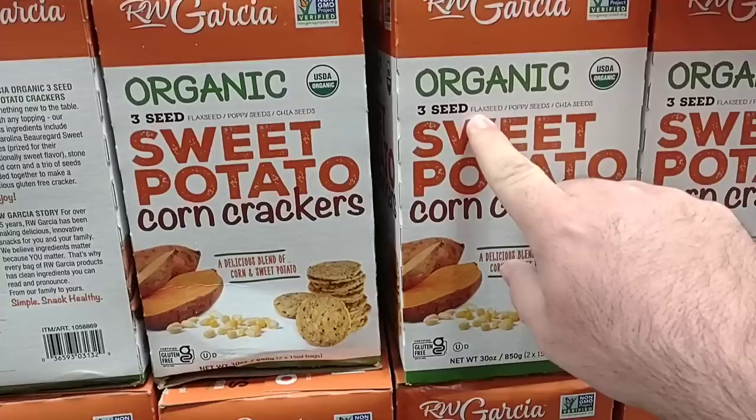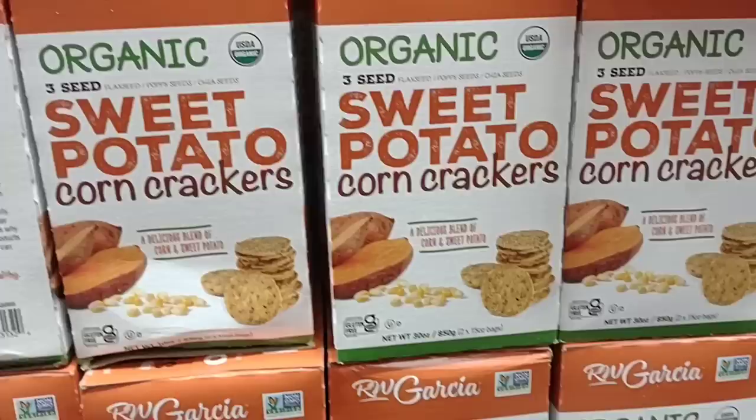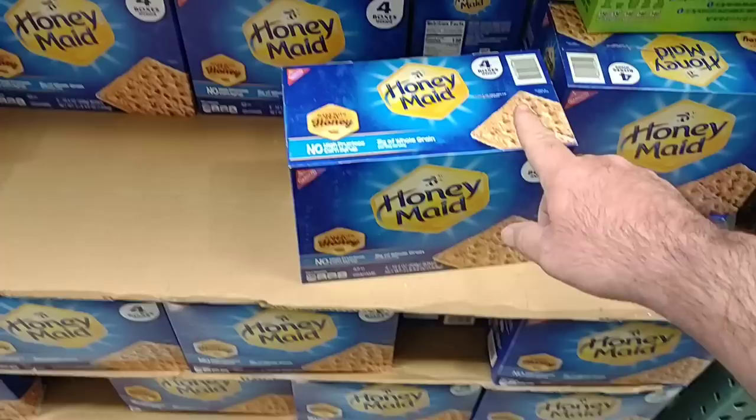Not really anything people have asked about, but I do love sweet potato chips and stuff — something I would probably try. Three seed — flax seed, poppy seeds, chia seeds, sweet potato, corn crackers here. $9.99 for this 30-ounce box. It's like they have a whole aisle dedicated to just crackers and graham crackers, which is pretty awesome.